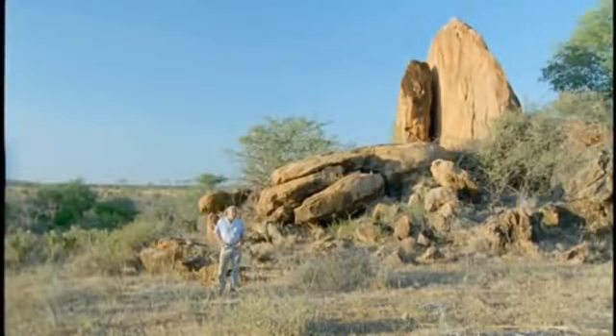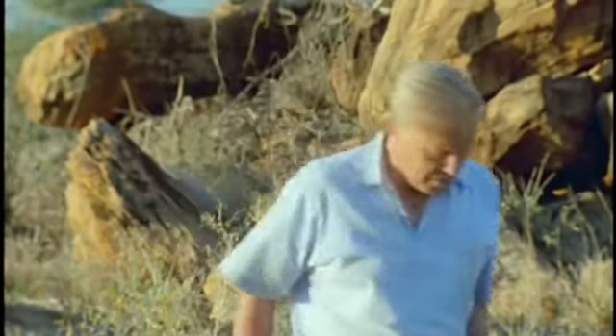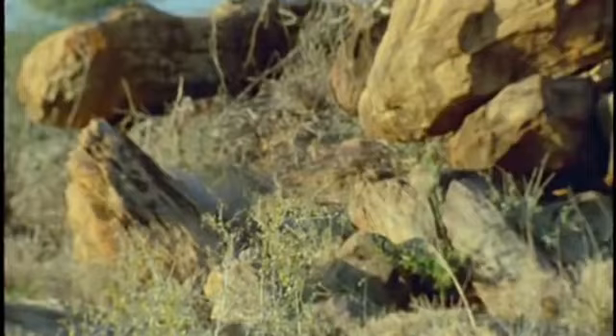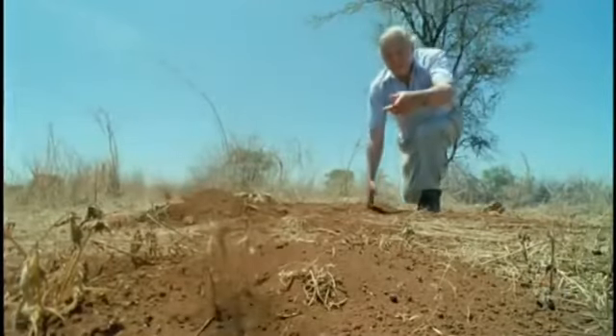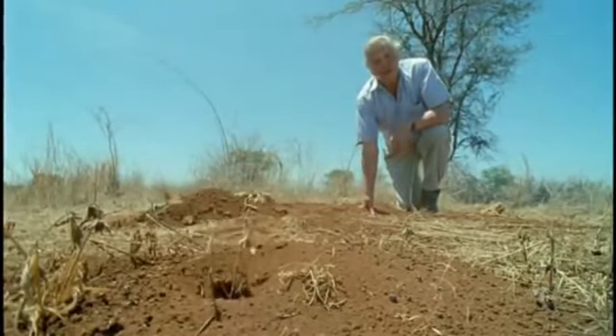Another small rodent that would make a tasty meal for a predator lives here in the arid north of Kenya. In fact, there are dozens within a few yards of me as I speak. But this one has adopted the safest strategy of all — to spend nearly all of its time below ground. And this is all that most people will ever see of it: a naked mole rat.